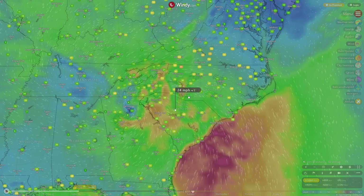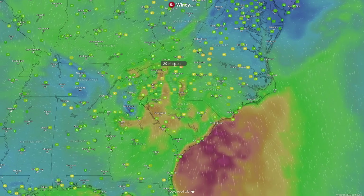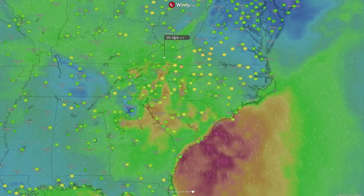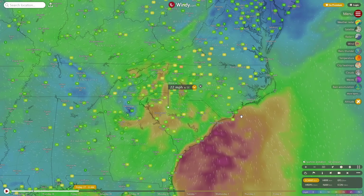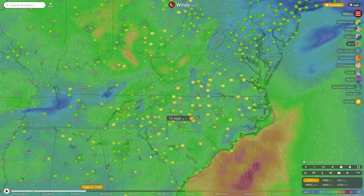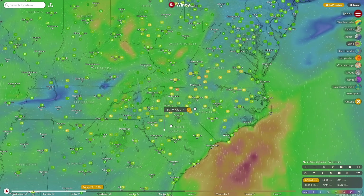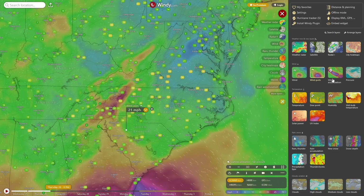By Friday morning, lower to mid-20 mile per hour winds are expected across the western Carolinas, Georgia, and eastern Tennessee, with 10 to 15 mile per hour winds into Virginia and Kentucky. Strong to gusty winds will extend northward into parts of Kentucky, West Virginia, Ohio, and Indiana from the European model.